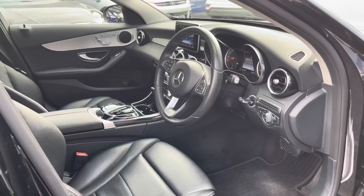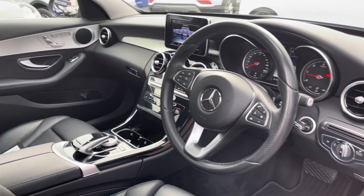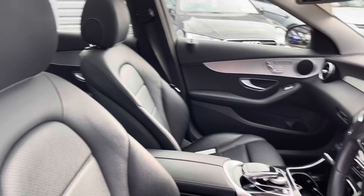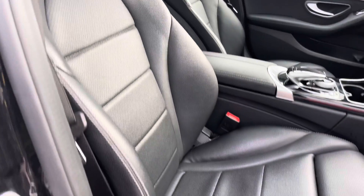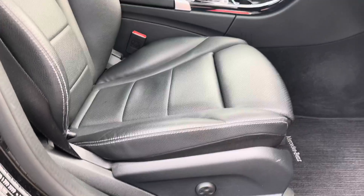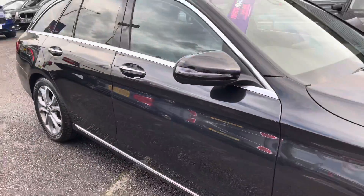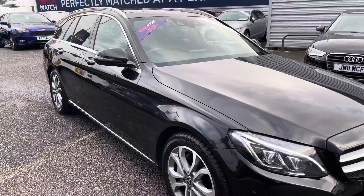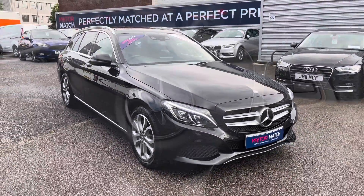Now taking a look inside, you've got this gorgeous black leather multifunction steering wheel and a nice aluminium effect across the dash. You have plenty of adjustment in the driver's seat with electric adjustment, so you can easily find the perfect driving position and be sure you're comfortable. I'm now going to take you inside and show you some of the key features it has to offer.